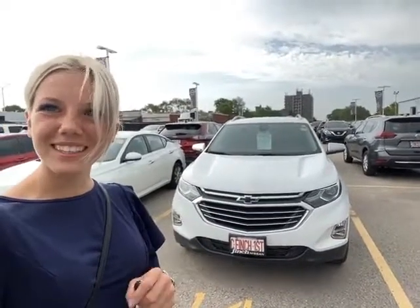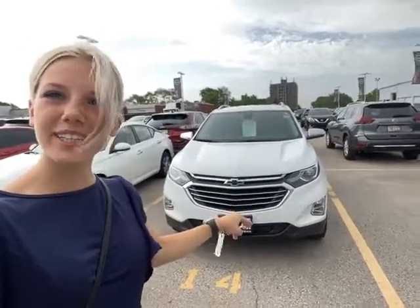Hey everyone, my name is Andrea and I'm a sales consultant at Finch Nissan, just sharing a little walk around on our 2020 Chevrolet Equinox.